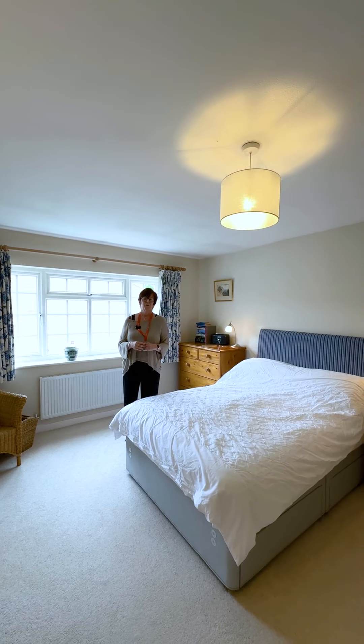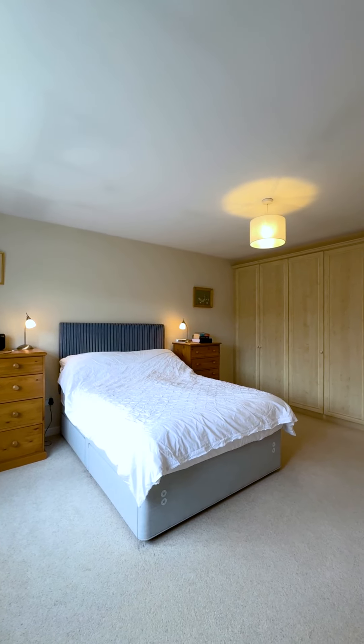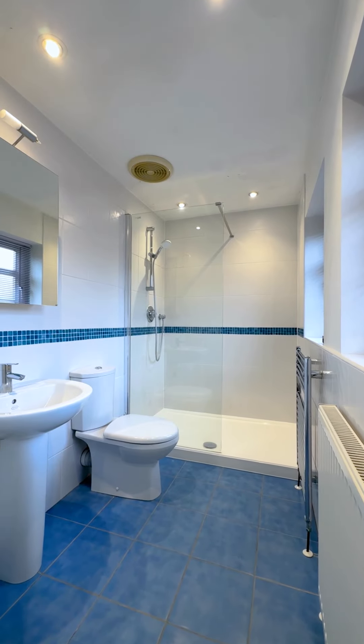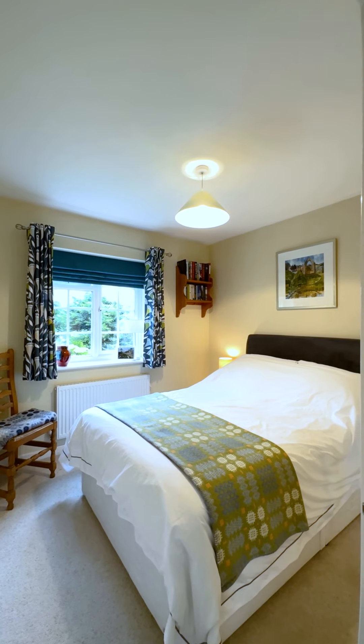The upstairs has three double bedrooms, the principal here having a lovely large en suite. There are two further doubles, a single, and of course the family bathroom.